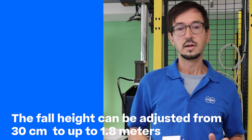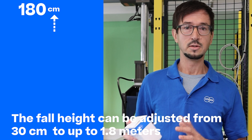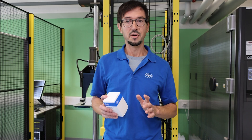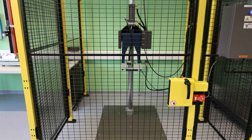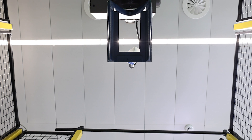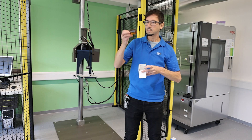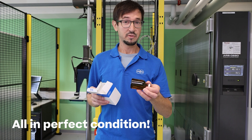The full height can be adjusted from 30 centimeters up to 1.8 meters. I'll show you. All in perfect condition.